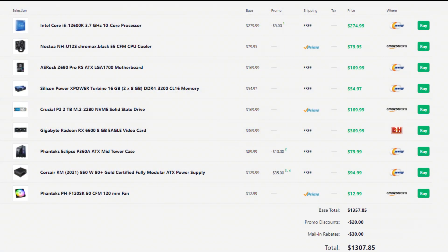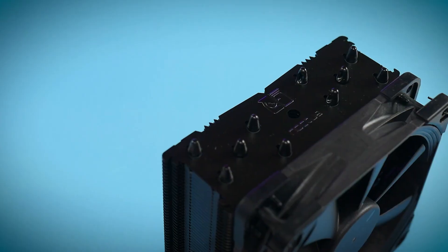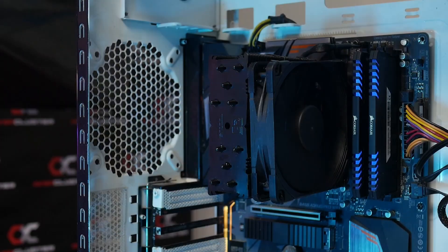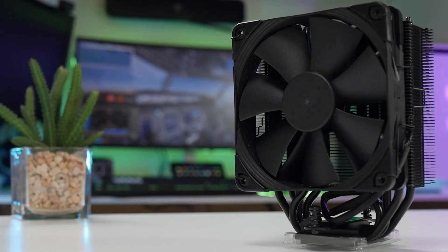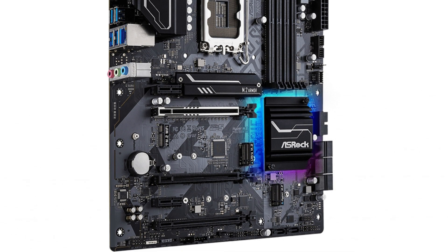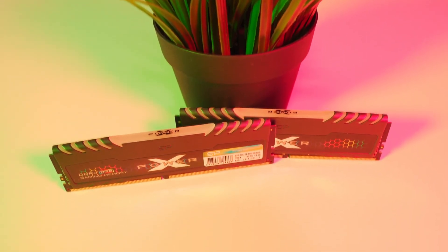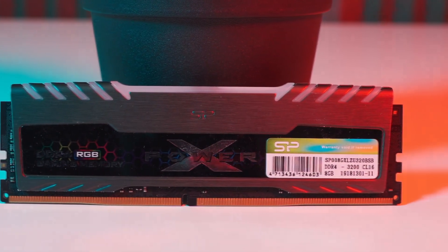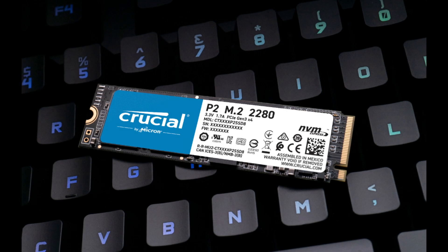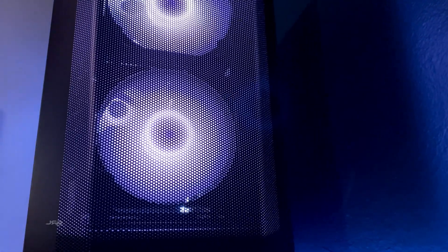Now I'll show you two similar builds for lower budgets. The first is around $1,300 — saving about $200. The changes are: a Noctua air cooler instead of the 240mm AIO (saving ~$20), a Z690 motherboard without Wi-Fi, and 16GB of RAM instead of 32GB. The storage stays at 2TB M.2 SSD but from Crucial, saving about $50. The GPU and everything else remains the same, so you get nearly identical performance.